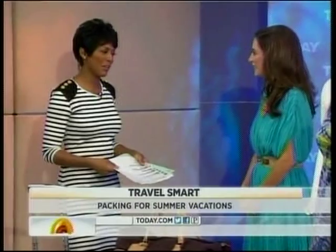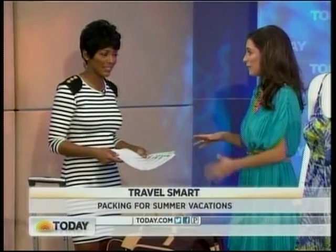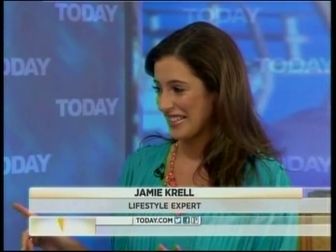Vacation season is upon us, which means it's time to pack your bags. But if you're having trouble deciding what to take and how to fit it all in your suitcase, lifestyle expert Jamie Krell has some great tips for stress-free, easy travel. It can be a tough one — you want to go on vacation, but you don't want to overpack or underpack. Yes, it can be stressful and overwhelming for a lot of women, but it doesn't have to be. Let's launch into it.